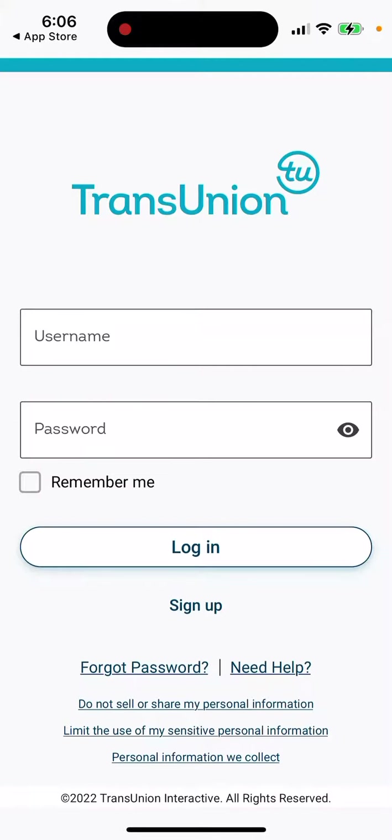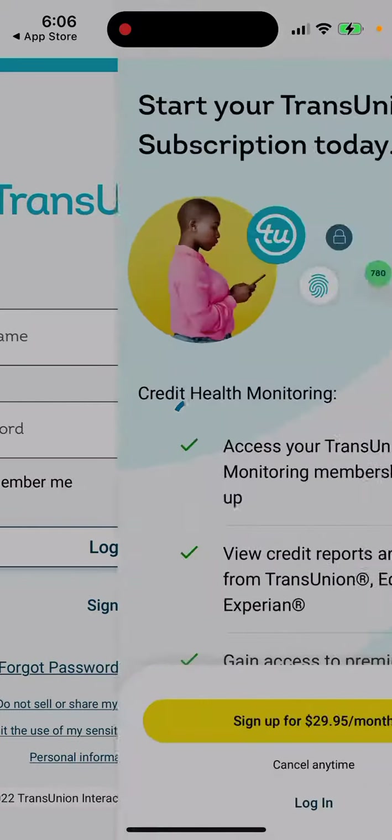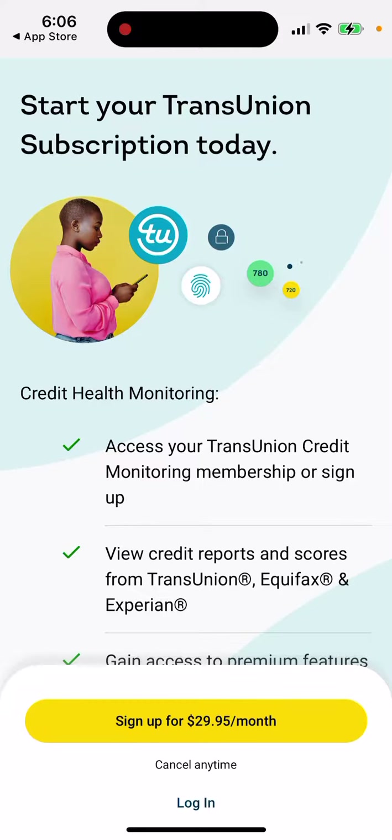You can open the app and sign up directly from here. The subscription is available for 30 dollars per month. That's the process.